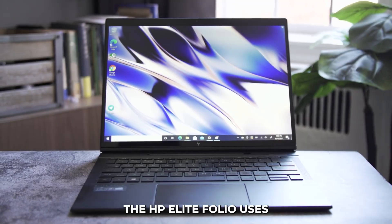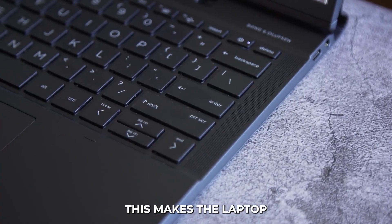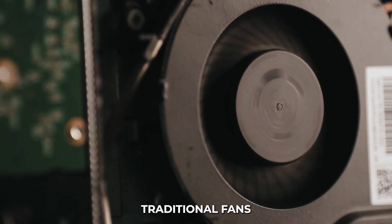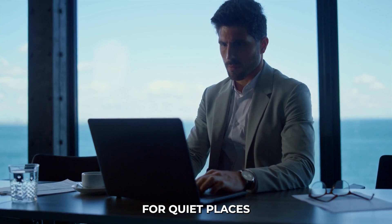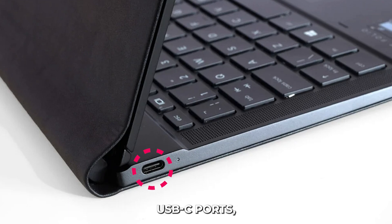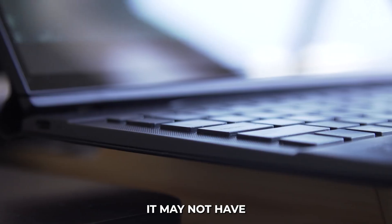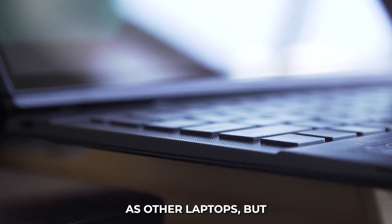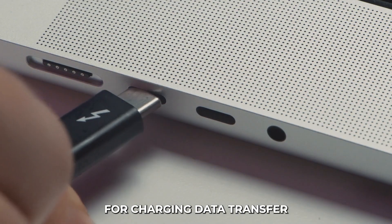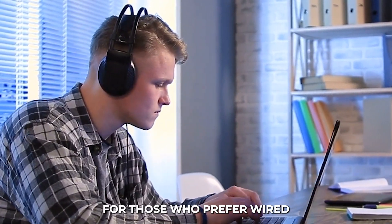Thermal Management: The HP Elite Folio uses a fanless design, meaning it stays cool without a fan. This makes the laptop portable and quiet even when used a lot, and removes the noise of traditional fans — making it perfect for quiet places like libraries and offices. Port Selection: The HP Elite Folio has two USB-C ports, a headphone jack, and a SIM card slot for 5G. USB-C ports can be used for charging, data transfer, and connecting displays. The headphone jack is useful for those who prefer wired headphones.